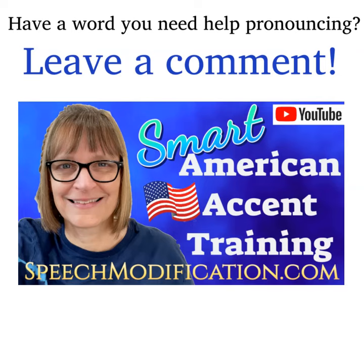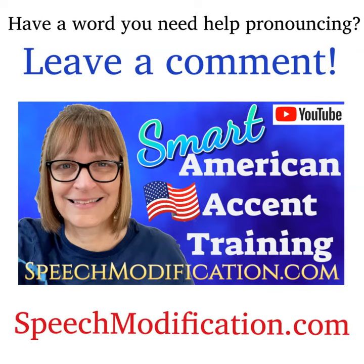Want to sound like a native speaker? You can do it. SpeechModification.com.